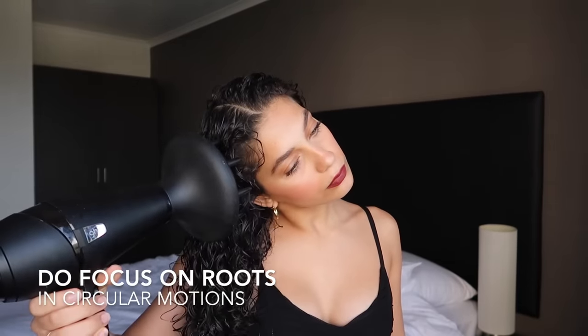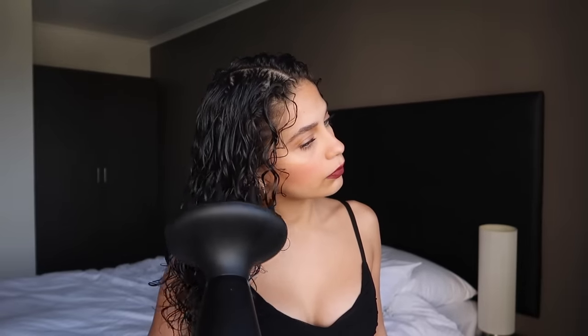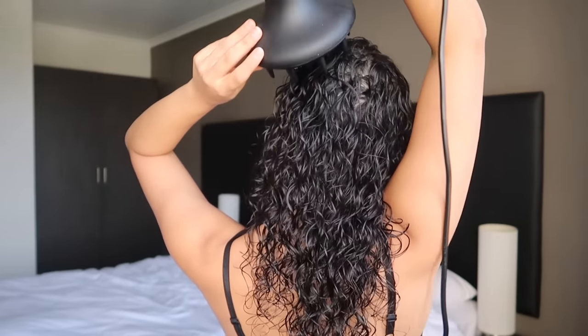Don't directly touch your curls, but focus on the roots because these take a lot longer to dry than your ends. If you blast too much air on your ends, they are going to get dry and fuzzy. I've got a full video on diffusing if you want something more in depth — I'll link it below.